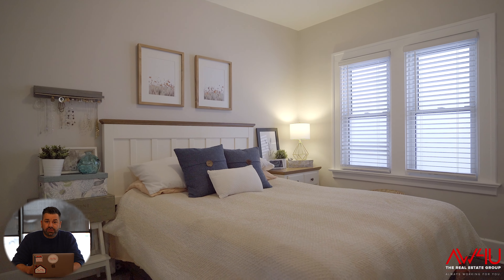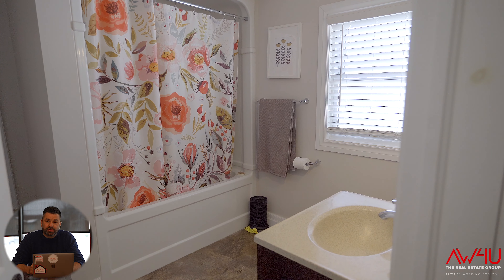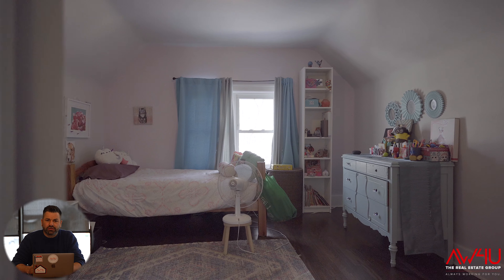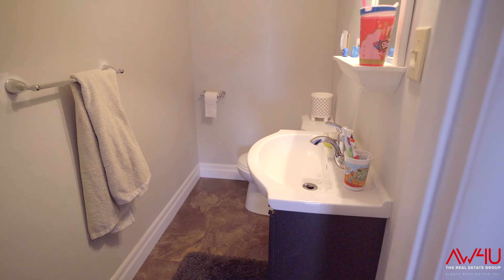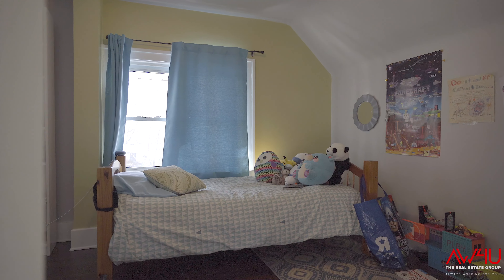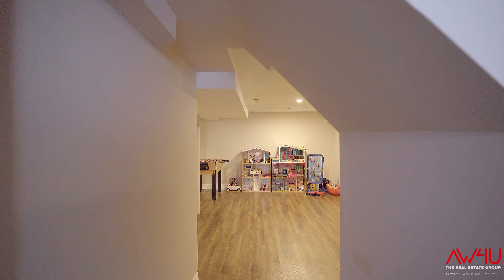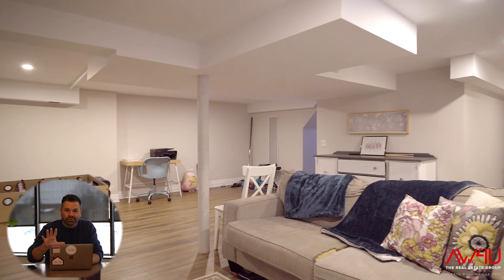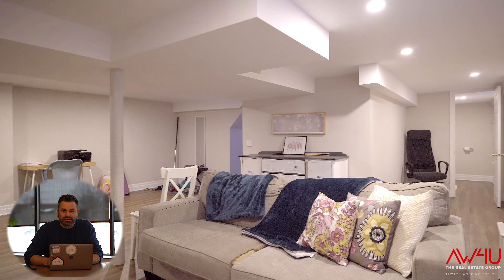We've got two bedrooms upstairs, and one of those bedrooms has an ensuite — which is rare for the area. The finished basement comes with plenty of storage, so don't worry about your personal belongings.